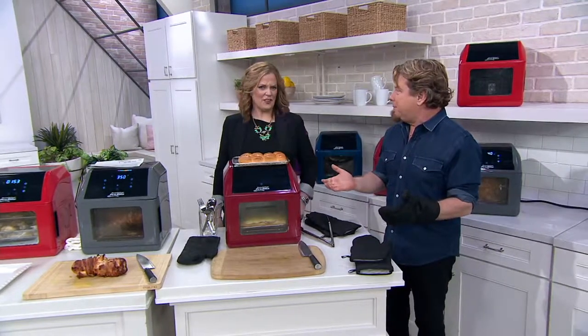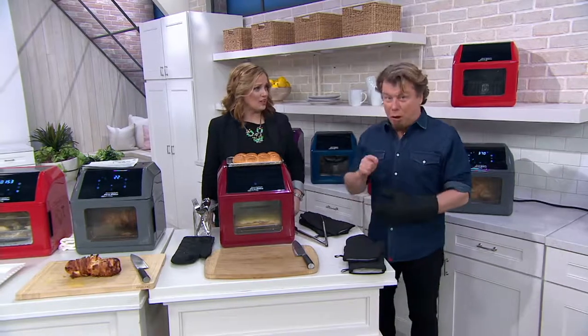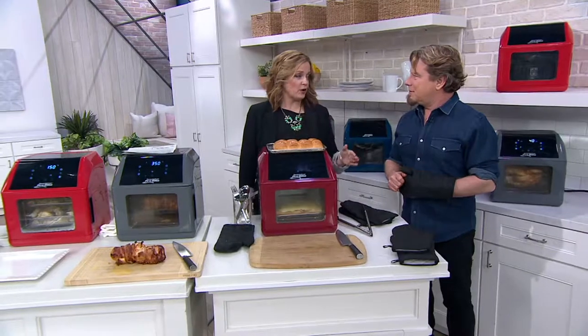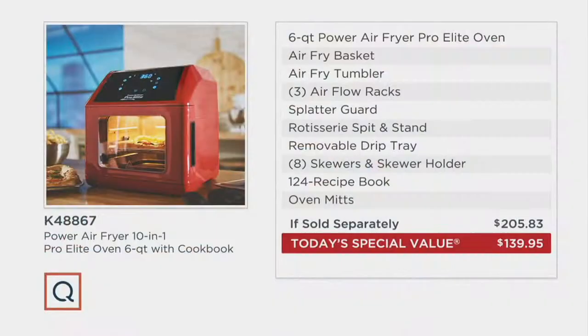35 minutes — that's not bad for a whole 4.5-pound chicken. I keep mentioning it's the best price available. You're actually saving $65.88 because at other places, picking all this up together would cost $205.83. We have it for $139.95 with five easy payments of $27.99. This is the best price available — it's a popular infomercial item, but QVC's buying power makes it the best deal. That's why we're shopping Today's Special Value from Power.